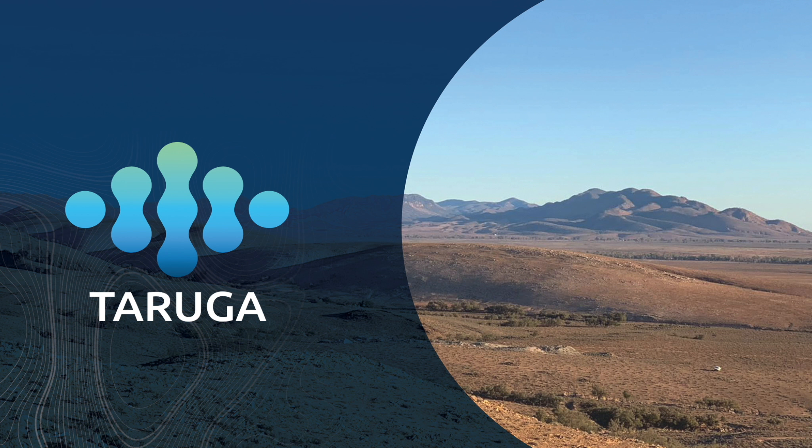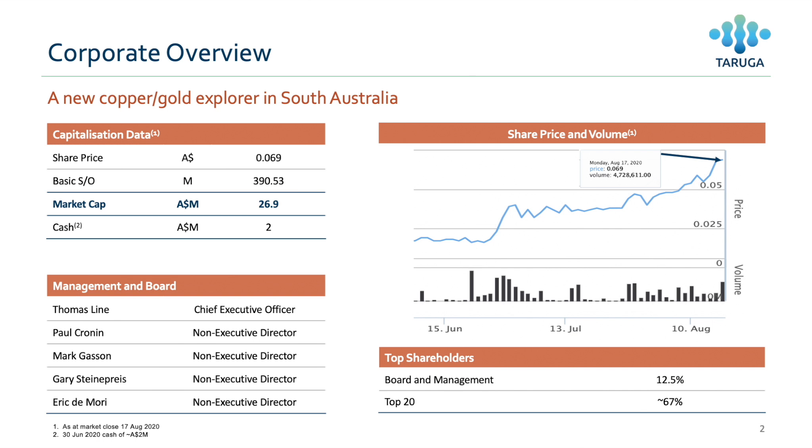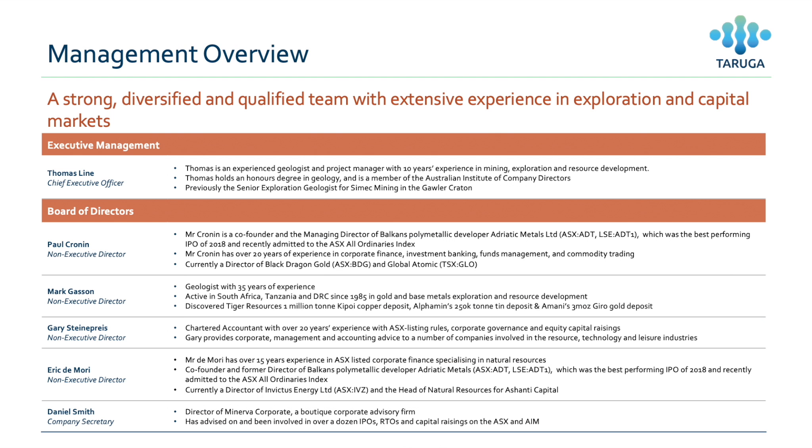I'd like to take you through some of our really exciting most recent exploration results from the Flinders project. We're an exploration resource development company focused on IOCG style mineralisation in South Australia. We have around 390 million shares on issue, a share price of around 6.9 cents as of 17th of August close of business, which gives us a market capitalisation of around 26.9 million dollars. We have a really strong board and management experience in developing and discovering large polymetallic deposits.